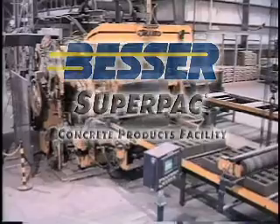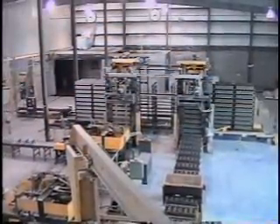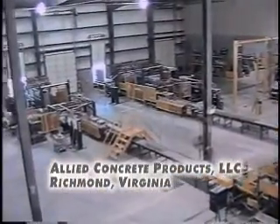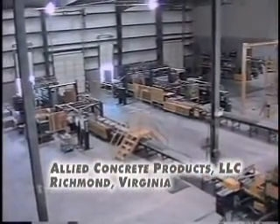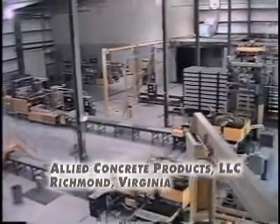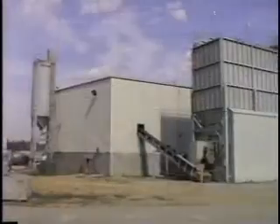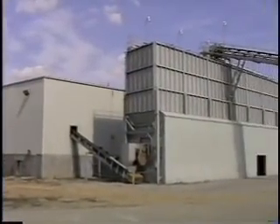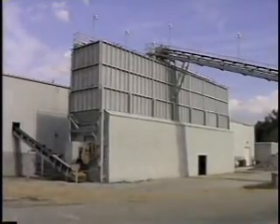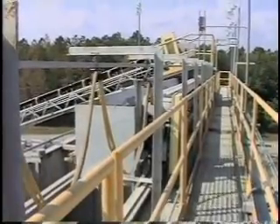Besser Equipment is designed with features geared to improve production efficiency and profitability. This Besser SuperPak system at Allied Concrete Products in Richmond, Virginia is fully automatic. Each durable piece of equipment provides smooth operation and is built to handle the largest possible load. The Besser batch plant and material handling equipment is the perfect complement to the SuperPak and product handling equipment, providing trouble-free operation day in and day out.